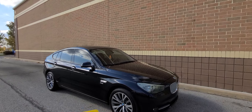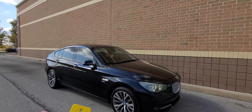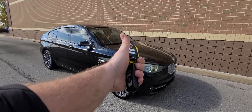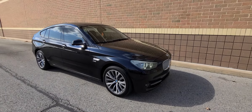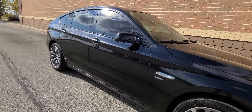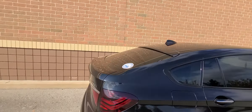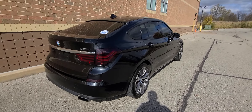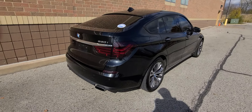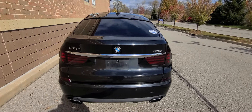We have a 2011 BMW 550 GT, black in color, stock number C3332. It comes with two keys and the manual — what they call a full set. This is a clean title vehicle, no stories on this one. It's a two-owner car, a new car trade-in out of Chicago, Illinois.